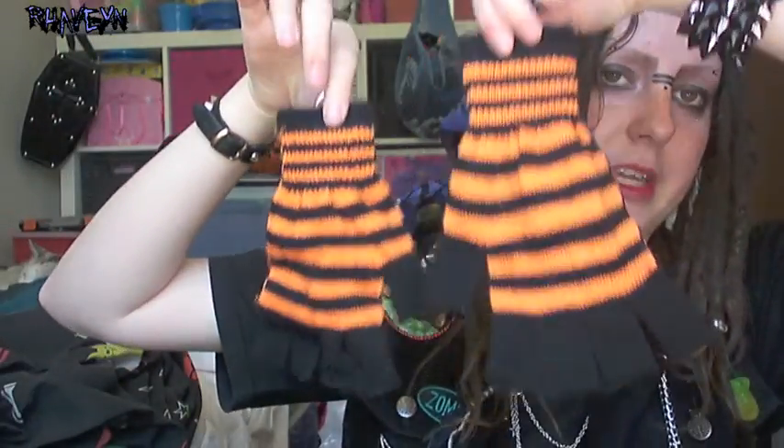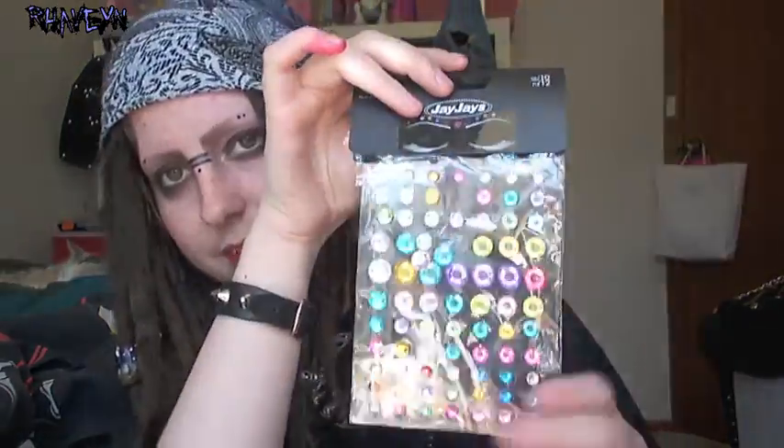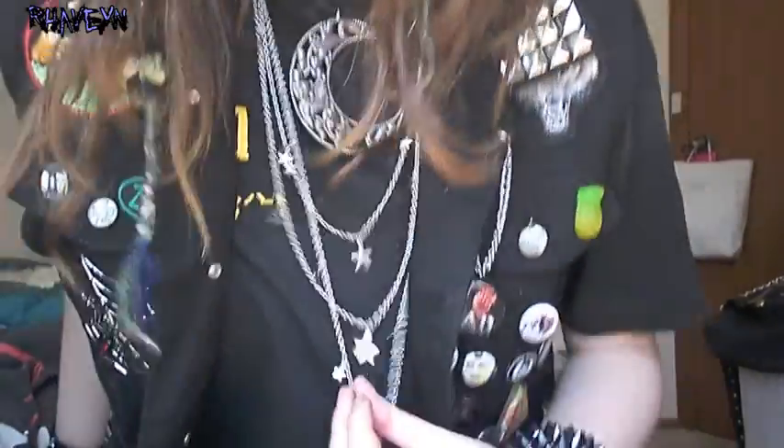My friend bought me these gloves from a cheap shop — they're stripey and all Halloween colours. I went to JJ's. I kind of just went in to get a belt, but I got some other stuff as well. I got these little face stickers, and I also got the necklace that I'm wearing — it has stars on it.